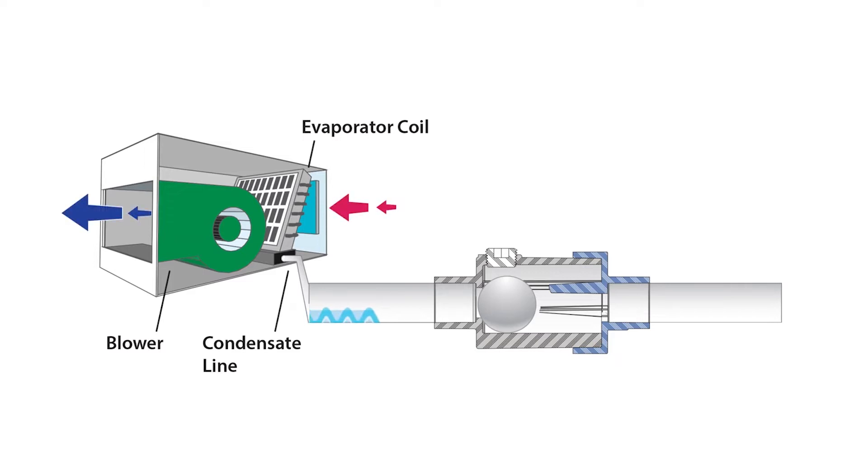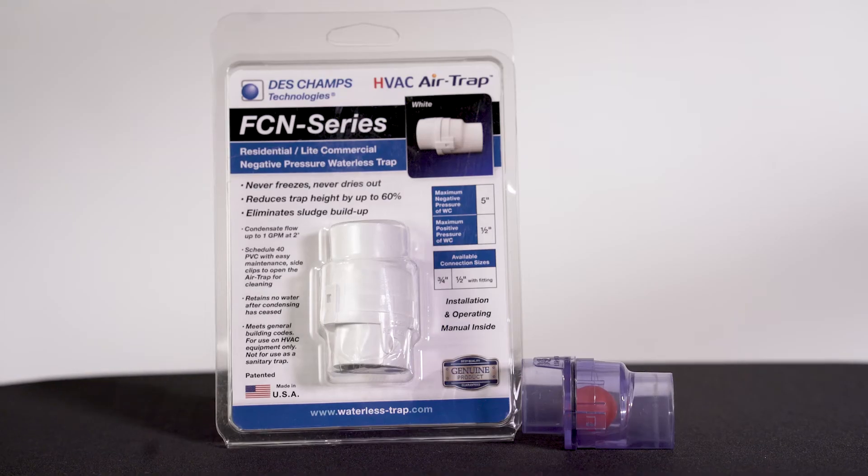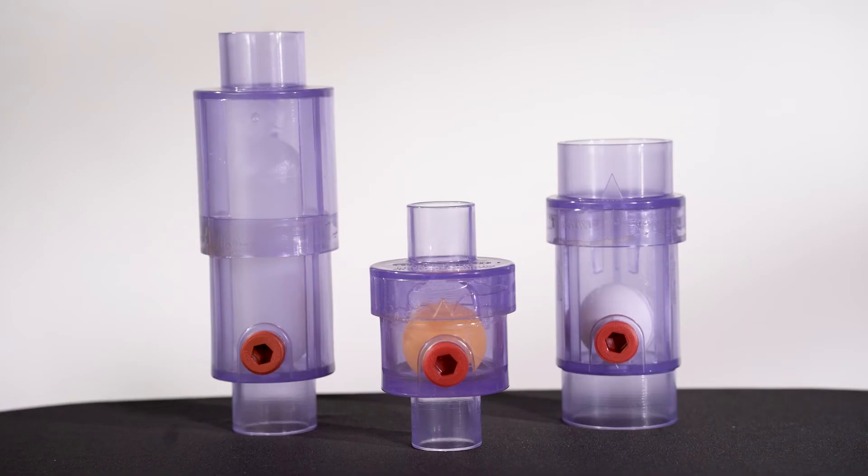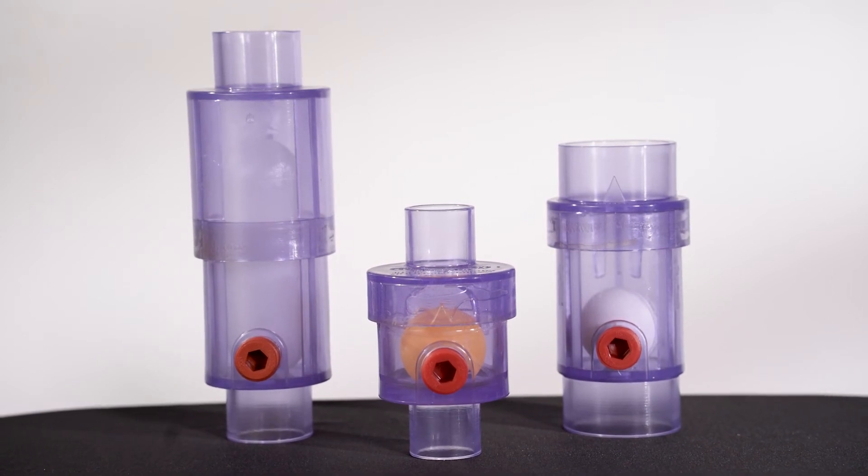They are at the forefront of developing and promoting a trap that seals against air leakage using air pressure developed by the fan within the HVAC equipment — no water required. Deschamps offers 14 trap models, which enables them to offer a model to meet essentially any HVAC condensate requirement.